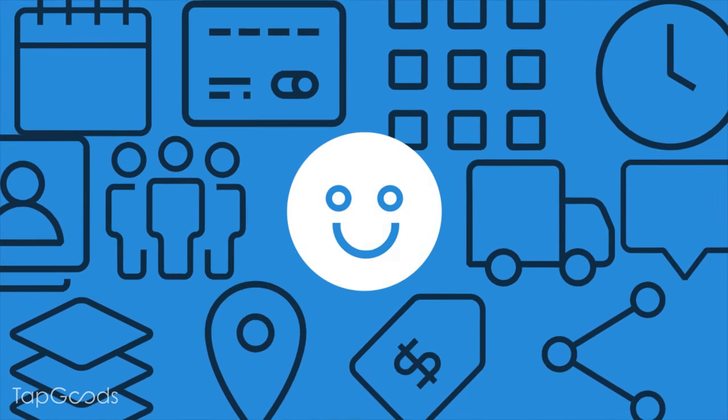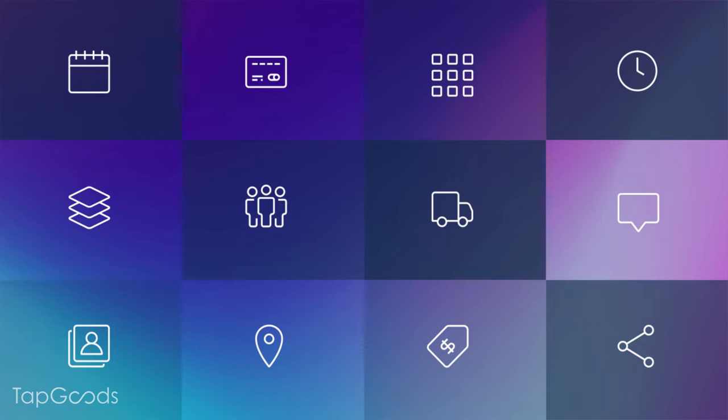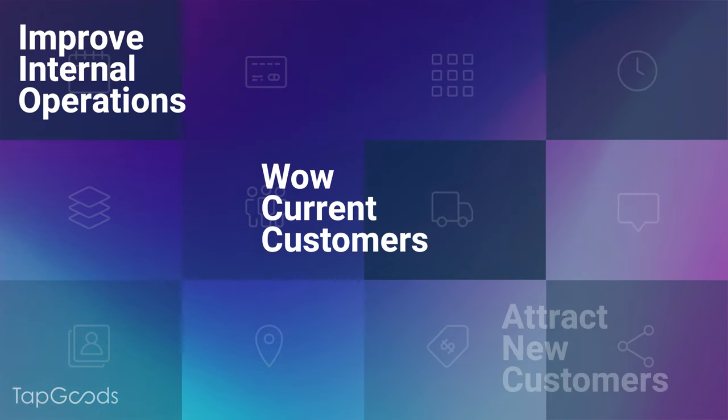Managing a rental business is hard. Most use outdated software or no software at all. Tap Goods Pro offers a revolutionary online platform that improves internal operations, wows current customers, and attracts new customers.